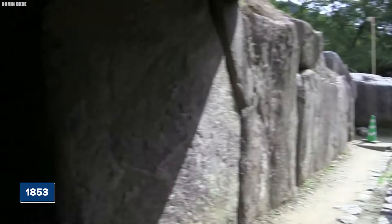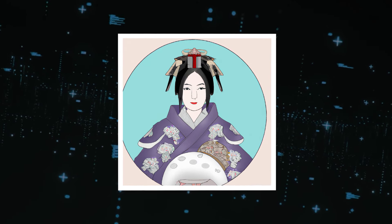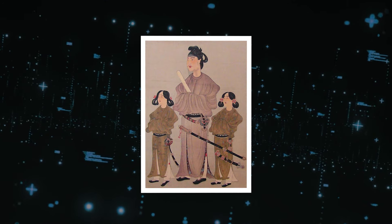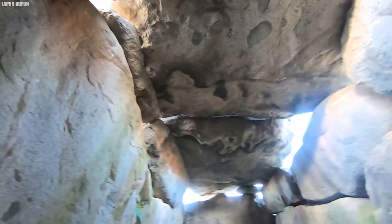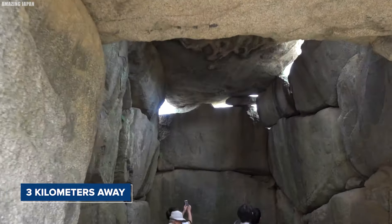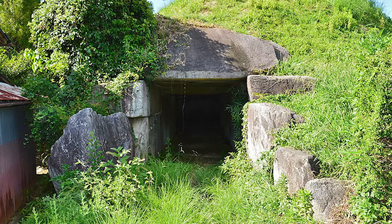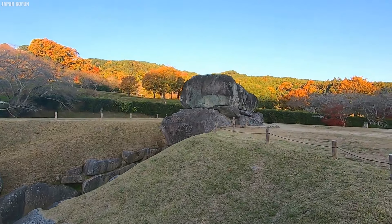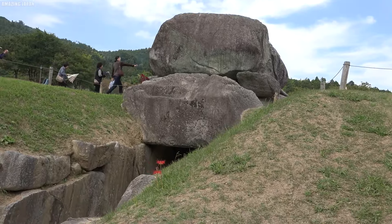Historians believe the Ishibutai Kofun is the tomb of Soga no Umako, who died around 626 during the reign of Empress Suiko. Historian Sadakichi Kita suggested the tomb's earthen mound was removed as a punishment by the imperial government after Soga no Umako's death. Built on a mountain spur leading to a small plateau, the Kofun features a platform, a gallery entryway, stone walls forming a tomb, and a ceiling made from two massive stones. It is constructed from 30 large stones sourced from Mount Tanamin, about 3 kilometers away. Originally, the tomb was part of a larger structure on a 50-meter square platform surrounded by a 12-meter-wide moat, with the whole site likely measuring 85 meters long. The tomb's entrance path stretches 38 meters with a shallow drainage channel running along it.